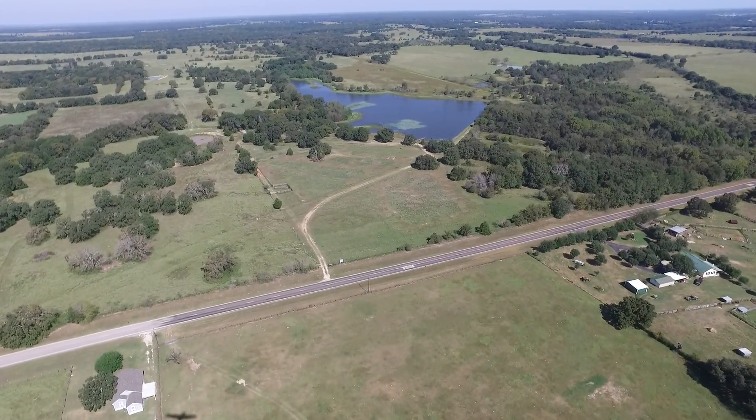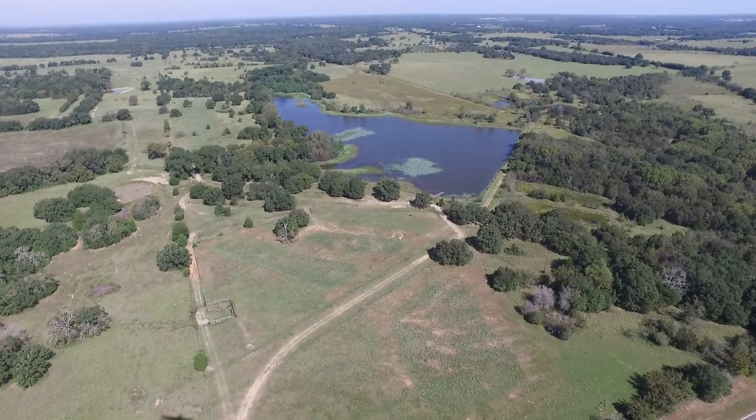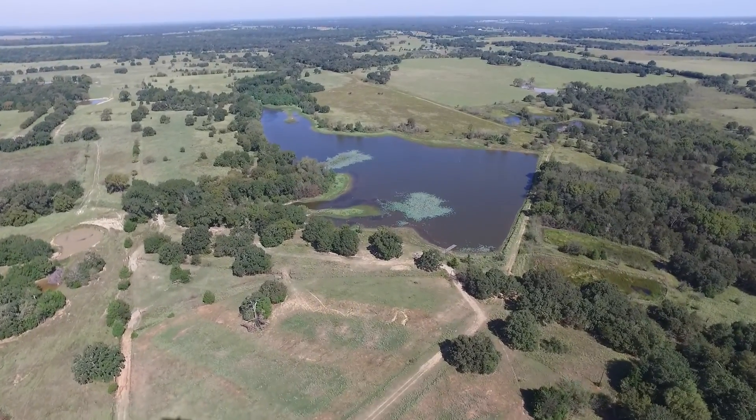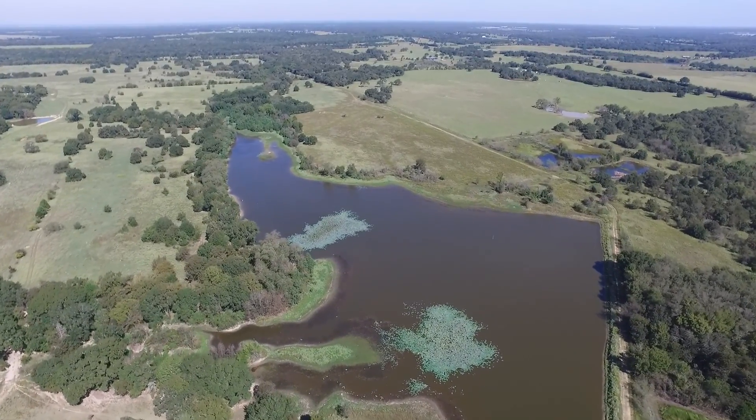We filmed this opening shot from an aircraft using a forward-looking video pod from a thousand feet high at a flight speed of about 120 miles an hour over a distance of about two miles.